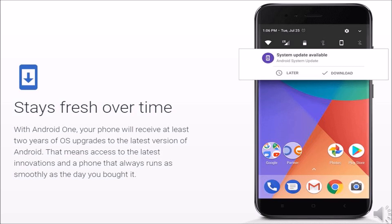With Android One, your phone will receive at least 2 years of OS upgrades to the latest version of Android. That means access to the latest innovations in a phone that always runs as smoothly as the day you bought it.